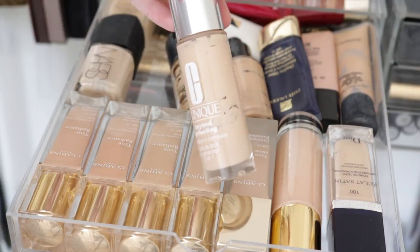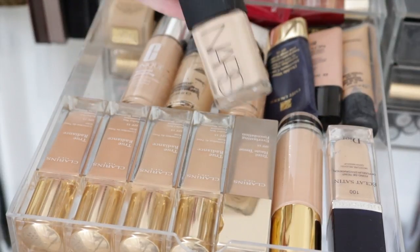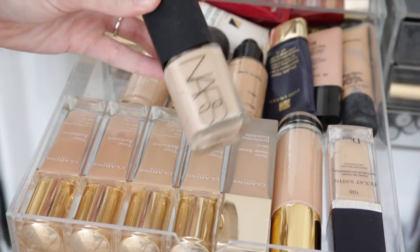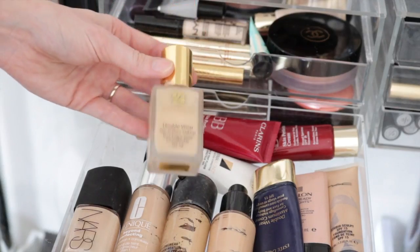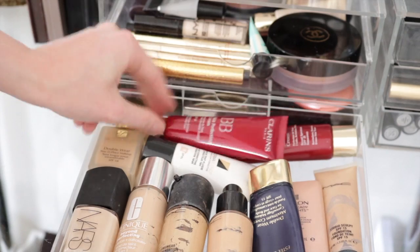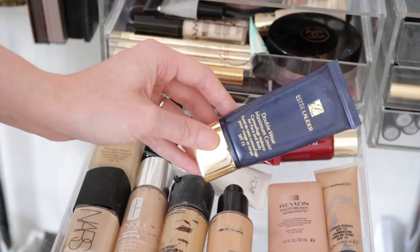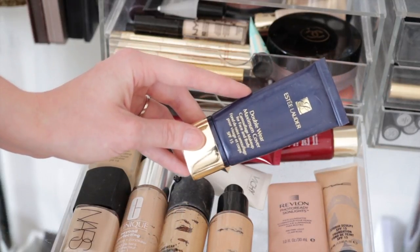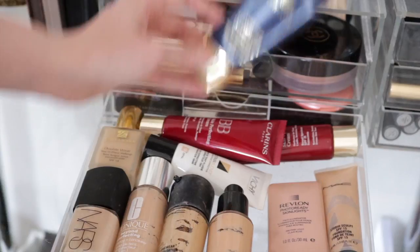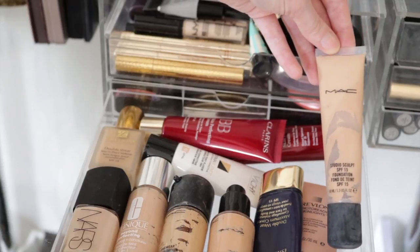The Clinique Beyond Perfecting Foundation - I really love this, and it's actually what I'm wearing today. Another NARS Sheer Glow in a darker shade, I believe in Mont Blanc, for when I've got more of a tan. In the back I have Estee Lauder Double Wear Foundation, a Vichy Dermablend, two Clarins BB creams in different shades, and an Estee Lauder Double Wear Maximum Cover Foundation - really great for acne scarring, pigmentation, or even covering tattoos. I'd really recommend it. I've also got a Revlon Skin Lights Photo Ready Primer and my MAC Studio Scot Foundation.